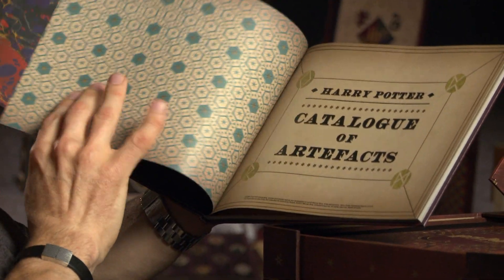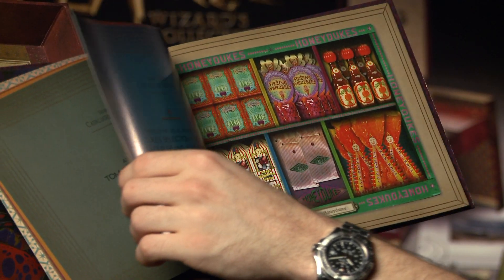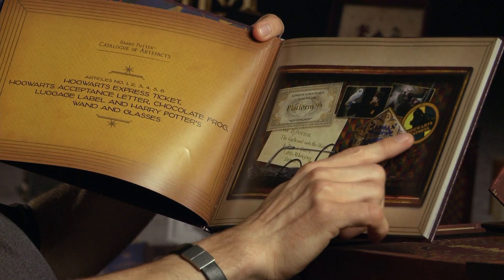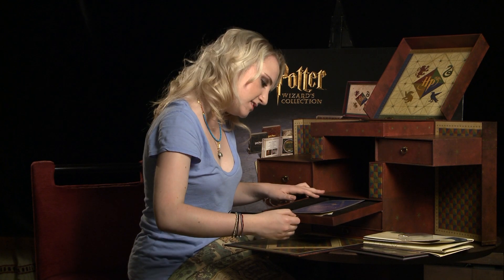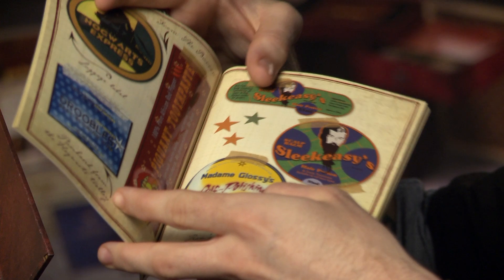The Wizard's Collection also contains a ton of things besides the discs. You have the Catalog of Artifacts — a great thing for everyone to see all the detail that went into all the props. We got to see so much of it. And this is the label collection — all the things on, like, potions.